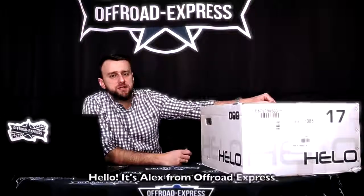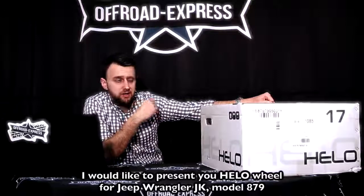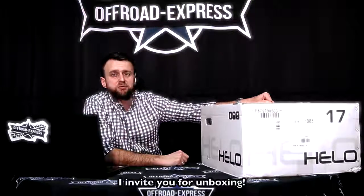Hello, it's Alex from Offroad Express. I would like to present you Hilo Wheel for Jeep Wrangler JK model 879. I invite you for unboxing.